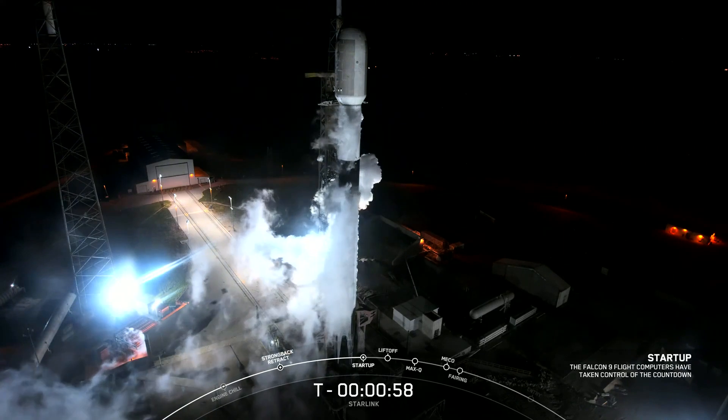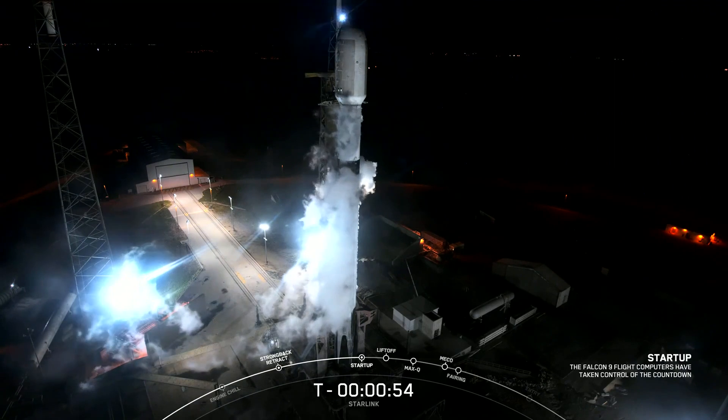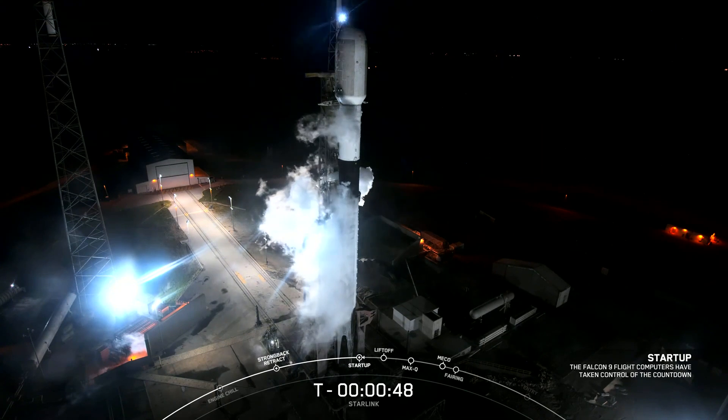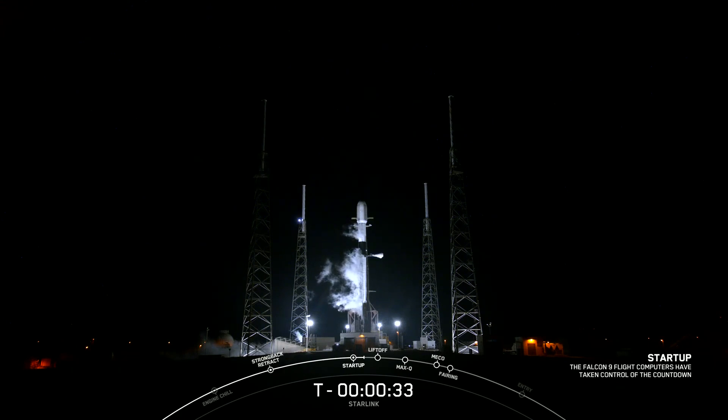Falcon 9 is in startup. The internal flight computers have now taken over the launch countdown. Now we're just waiting for the final call from the launch director. Starlink 69, go for launch. All systems are go for launch, so let's watch as Falcon 9 takes our 22 Starlink satellites into space.